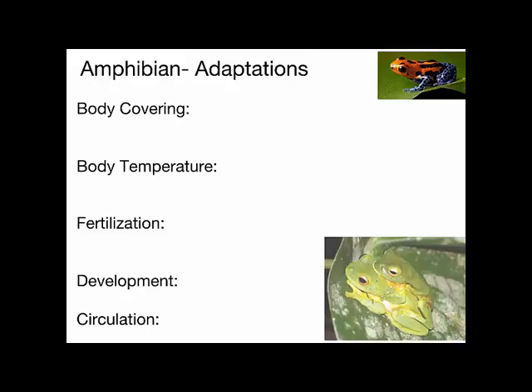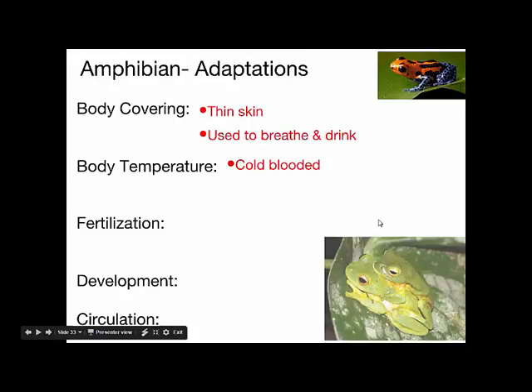Amphibians have bodies covered in a thin, moist skin. One thing about the skin of amphibians is that they can actually get oxygen through their skin. They have lungs for breathing, but they also can absorb oxygen right through their skin into blood vessels on the underside of it. Amphibians are also cold-blooded, so their body temperature changes and fluctuates depending on their surroundings.